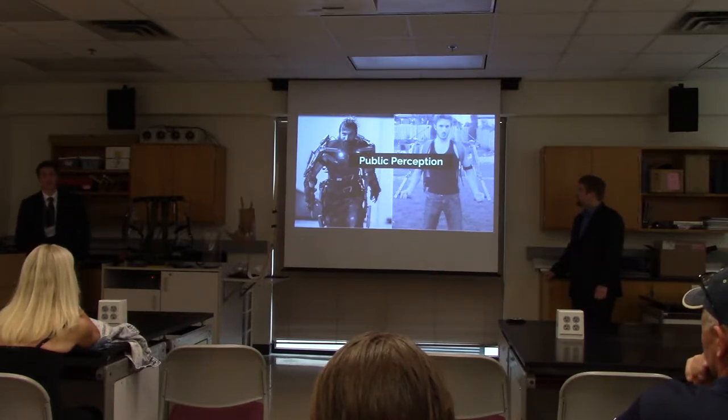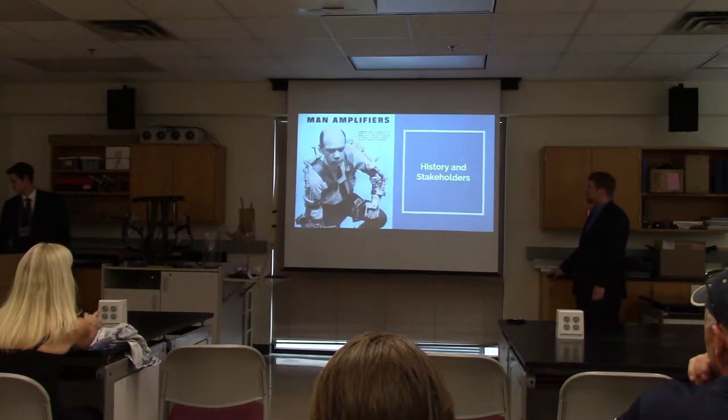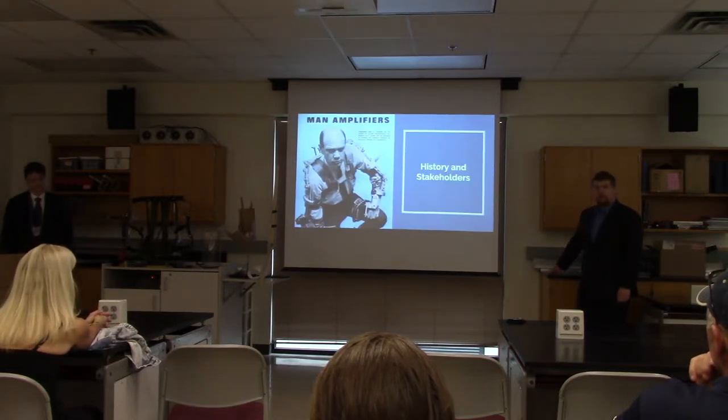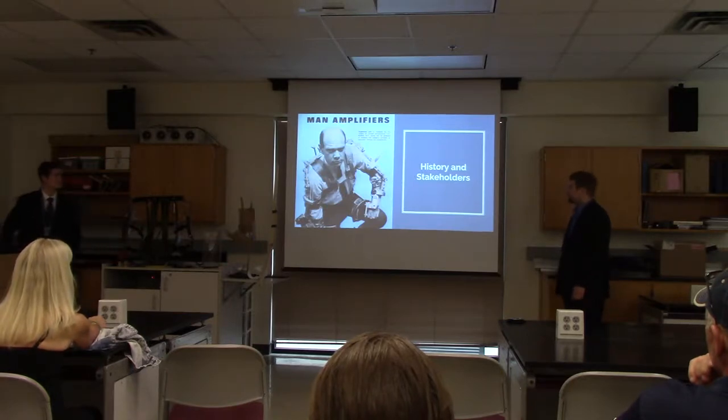Right now, many people, even at their homes, are building exoskeletons, and they are much more feasible than you may imagine. I'm going to take a moment to speak with you about the history and the various stakeholders behind exoskeleton technology.